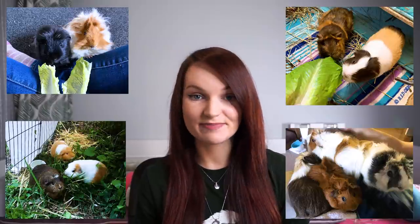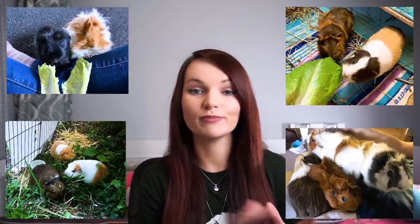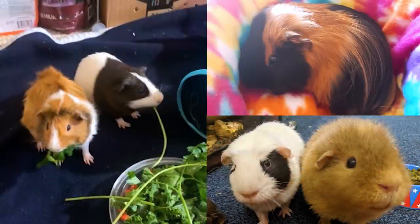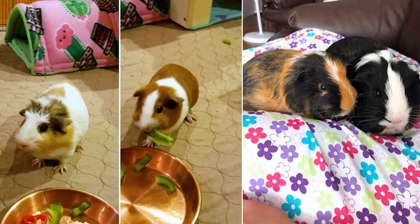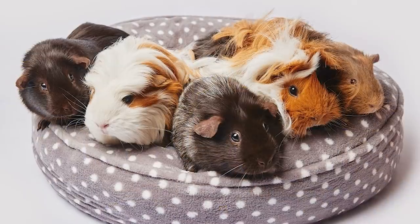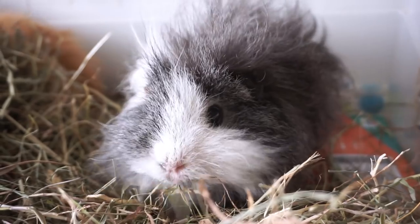Most pet guinea pigs aren't pedigrees, but that doesn't mean this stuff can't apply — your piggies might have multiple traits from different breeds, which I think is really cool. When I was making this video I decided to reach out to you guys and ask for photos of your guinea pigs, and I was amazed at the huge response I got, so most of the gorgeous piggy photos in this video are your real pets. Thank you everyone who sent in photos. And for those looking for an update on my piggy Lyra, she is feeling much better and back to her normal self.